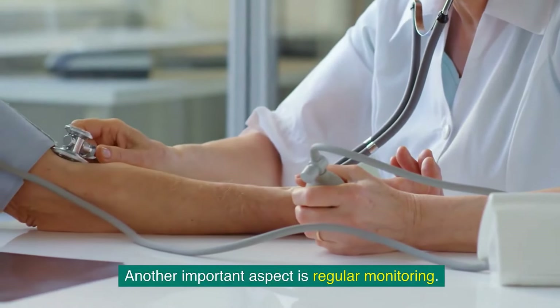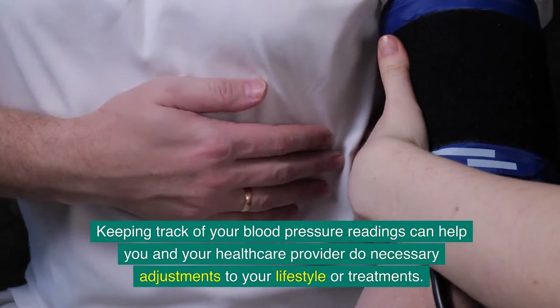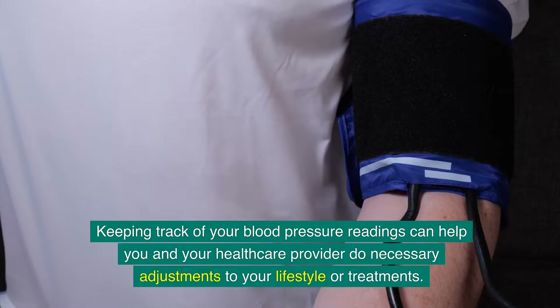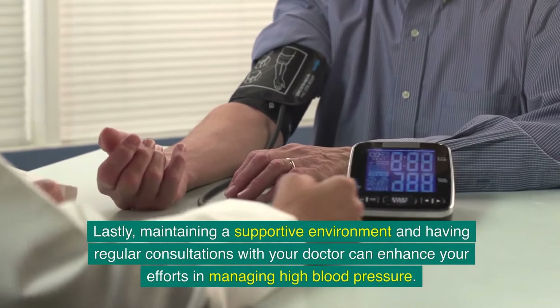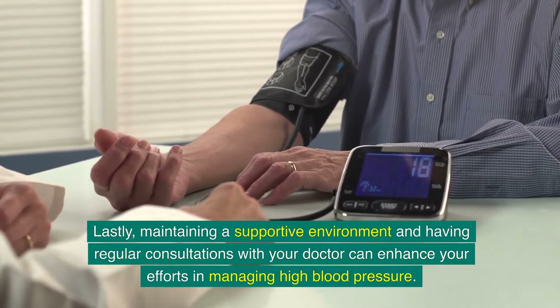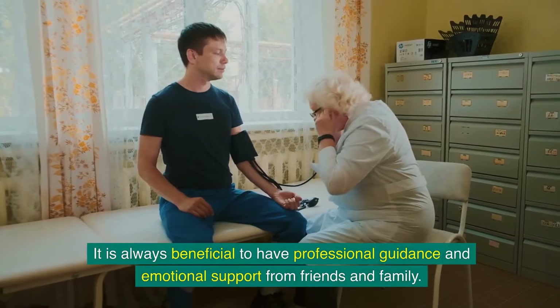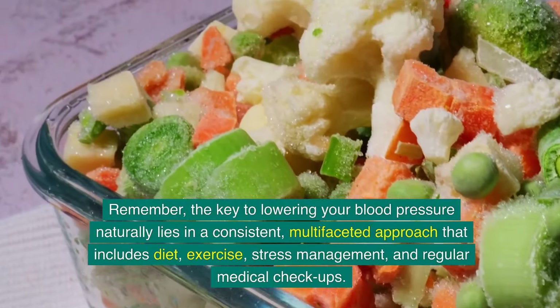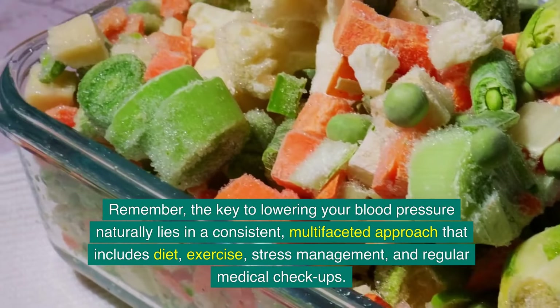Another important aspect is regular monitoring. Keeping track of your blood pressure readings can help you and your healthcare provider make necessary adjustments to your lifestyle or treatments, and this can be done at home using a home blood pressure monitor. Maintaining a supportive environment and having regular consultations with your doctor can also enhance your efforts. Remember, the key to lowering your blood pressure naturally lies in a consistent, multifaceted approach that includes diet, exercise, stress management, and regular medical check-ups.